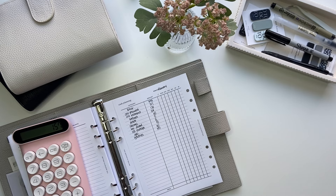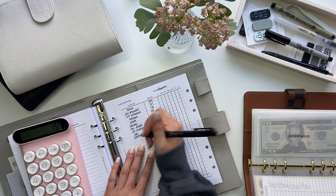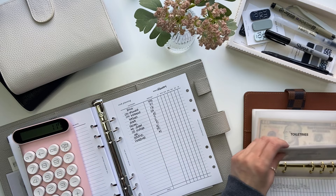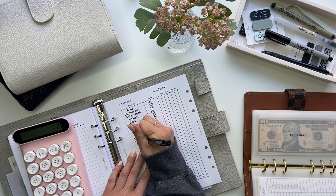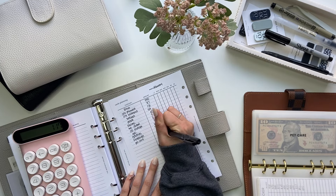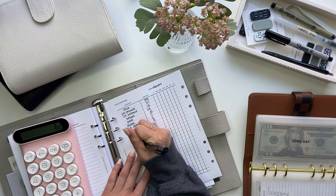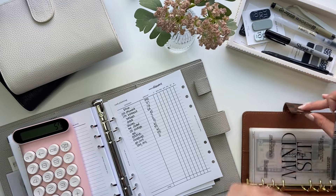Moving on to this binder right here. Household is going to get $40. Pet care — I'm going to put $55 in here just to kind of get it up there a little bit because I'm always going over budget and I don't budget enough. And then the last envelope I want to stuff is long day, which will get $5. And that is it for that.